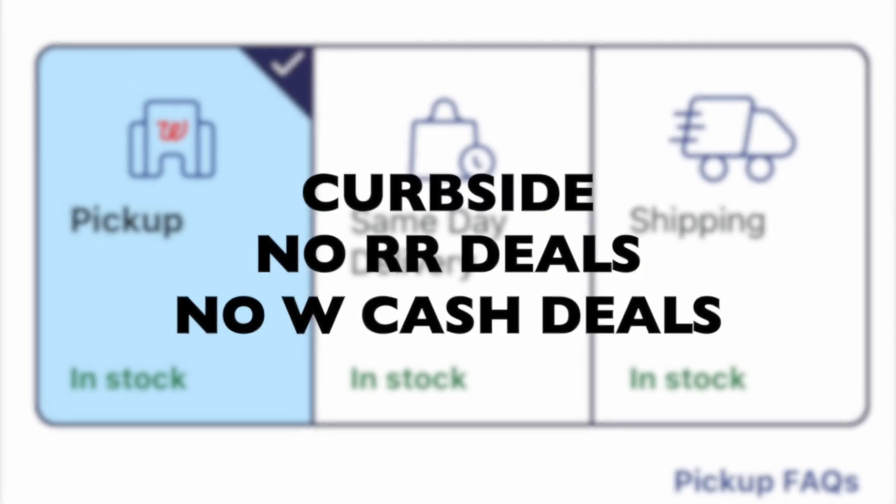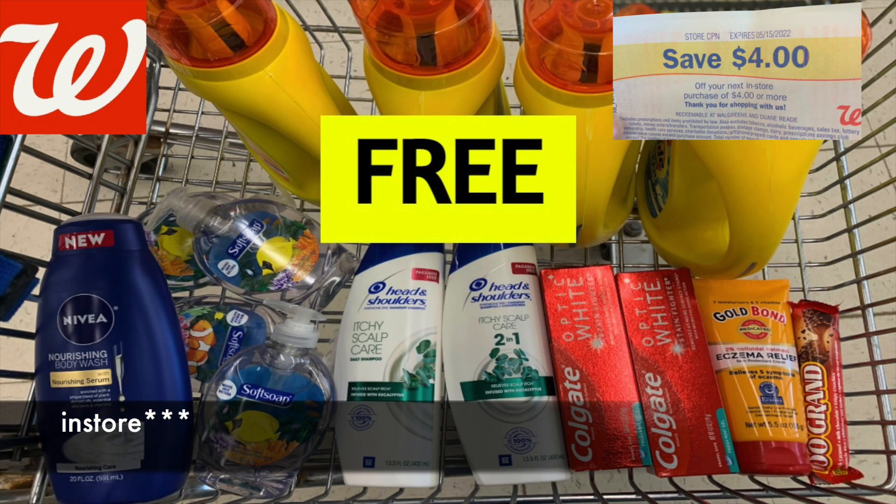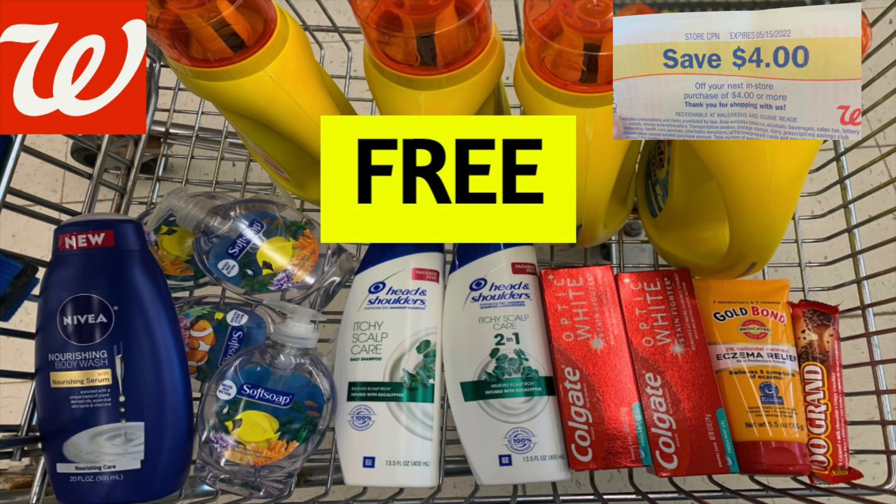If you are going to do deals with Register Rewards or Walgreens Cash, please do them specifically in-store. I have a whole video I made yesterday — I will link it at the end if you wish to watch it. If you want to do in-store deals, the prices are a little bit more, but you will get your Walgreens Cash or Register Rewards. So please check out that video; I will link it at the end.